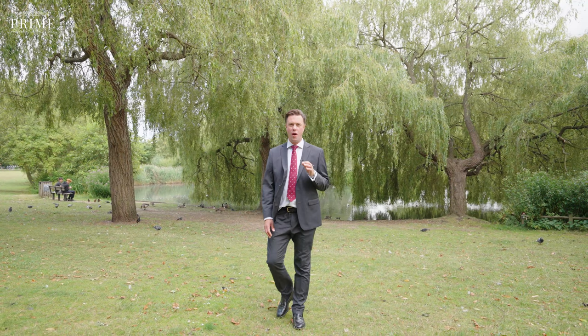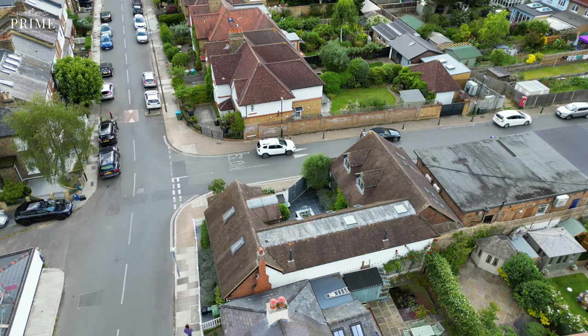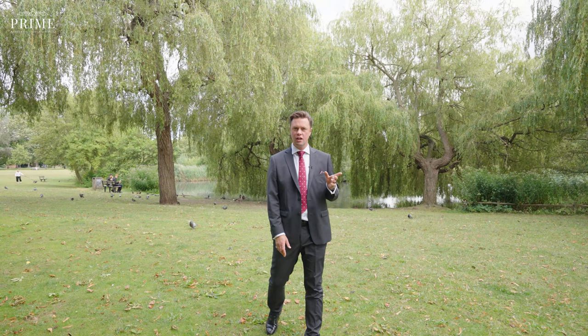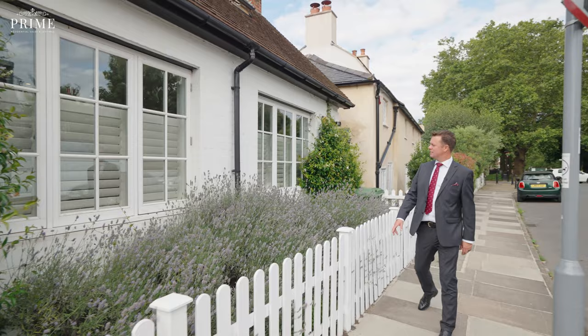Hello, I'm Tim Abbott from Kirshards Prime, and today we bring you another property tour. Today we're looking at a property just off Ham Common, close to Richmond Park and equidistant from Richmond and Kingston town centres. The house is beautiful and is situated on this lovely backwater just off the Common — let's go and take a look.